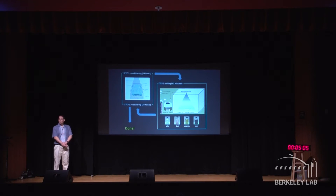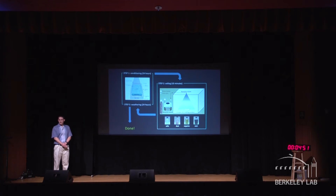Soot is black carbon, and dust, humic acid — which is a proxy for dead organic matter like leaves — and salt, because that affects the way things stick to roofs. What we do is put a roofing sample in the weatherometer for one day. It gets exposed to UV, heat, and moisture. Then it goes into our soiling apparatus, gets sprayed with the soiling mixture for about ten seconds, and then dried under a heat lamp — five to ten minutes total. Then it goes back into the weatherometer for another day to simulate the effect of wind and rain on reflectance — that is to say, natural cleaning.